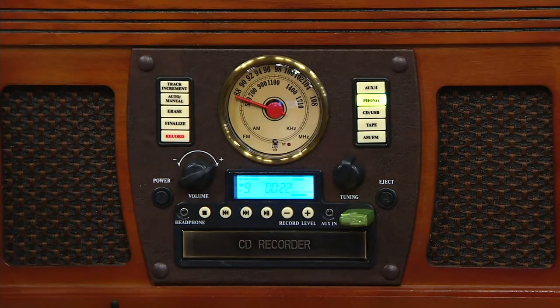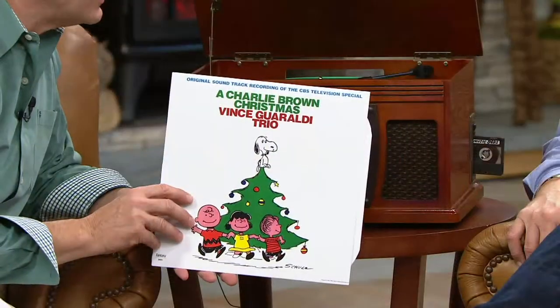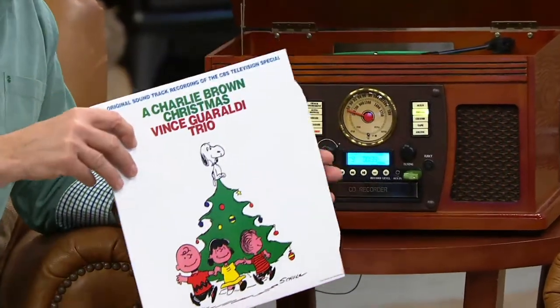You talk about records and all that — look at this: a Charlie Brown Christmas just released on a record album. Vinyl is back, back in a big way. You can find stores opening all over the place. So we not only have the old vinyl but new vinyl coming. At Aviator we talk about past, present, and future — you're seeing it right here, live. Past formats, present formats.